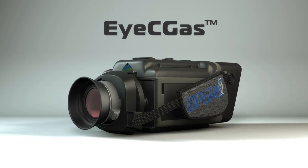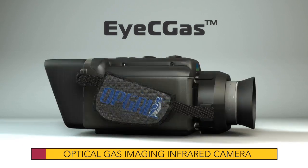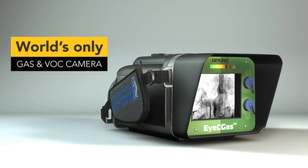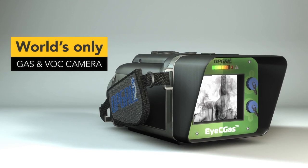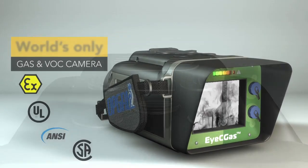Introducing the ICGAS, an optical gas imaging infrared camera for remote fugitive emission detection. The ICGAS is the world's only gas and VOC camera classified for hazardous locations and certified by ATEX, UL, ANSI and CSA.